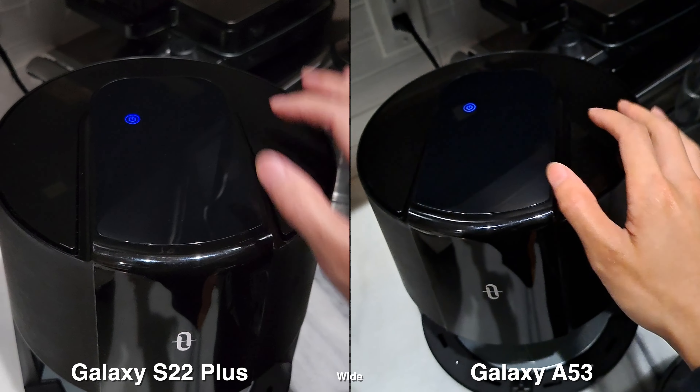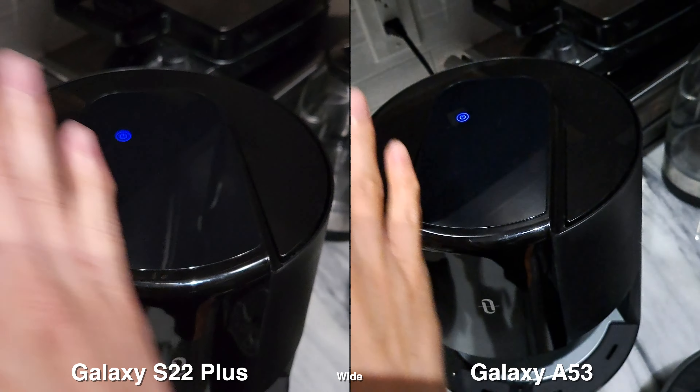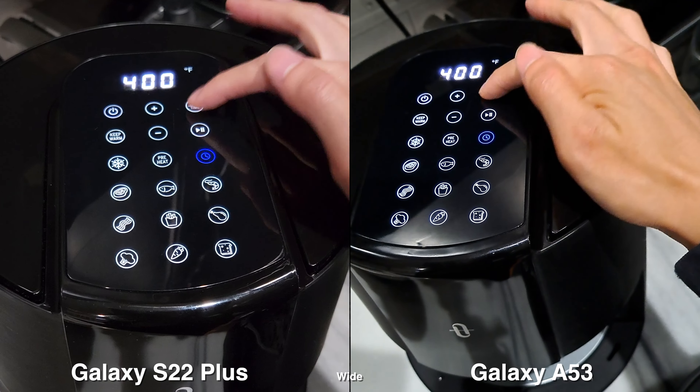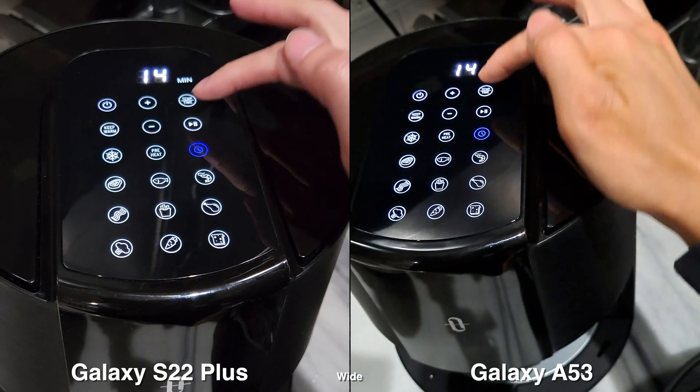I'm just breading chicken and putting it in this air fryer to show you guys how easy it is to use. Everything I need is on top — unlike other air fryers where buttons are on the left and right, this one is all in one place. I can adjust my temperature, adjust my time, play, start, pause, keep warm, set a timer, and use the different presets, which is super easy.